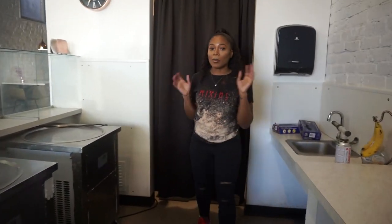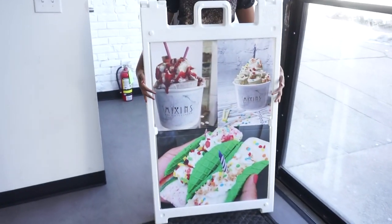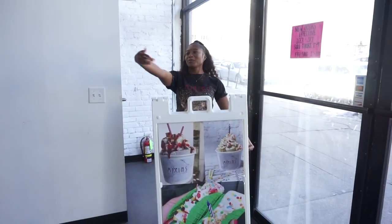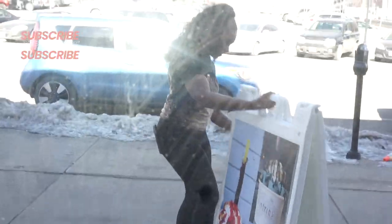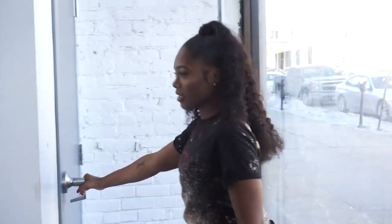I'll take you guys downstairs so you can see what it looked like before we renovated. Look what we have right here — someone gave us this sign, and it has brought us so much business. We put it outside every day. People say 'I've seen your sign' and they come in, so it's been great for us.